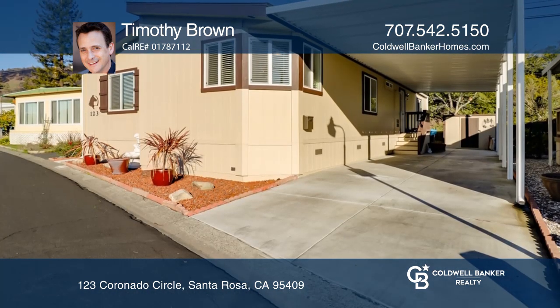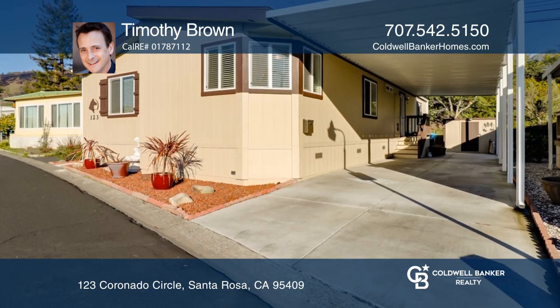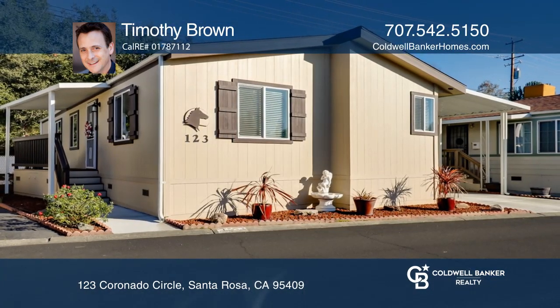Low-maintenance landscaping can be found in the front and rear yards. Schedule a showing with Timothy Brown today.